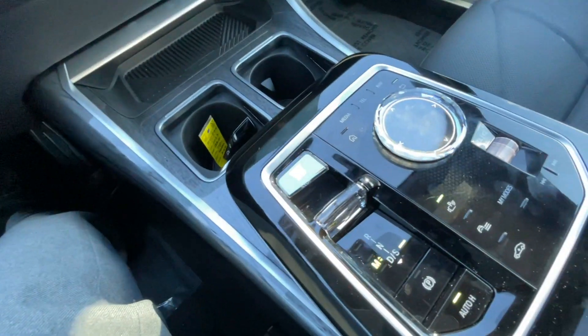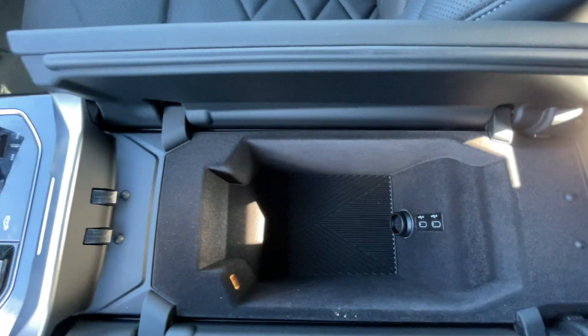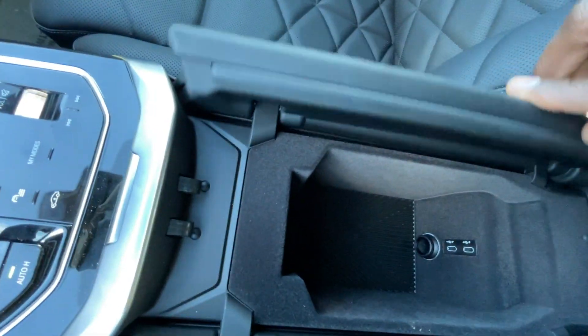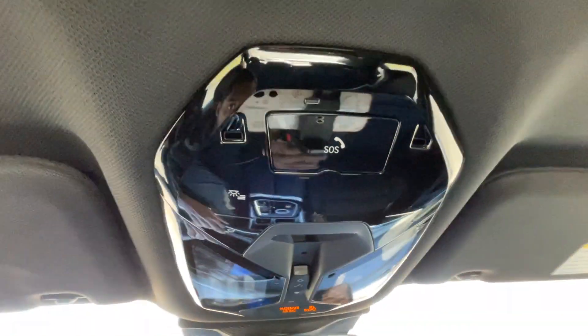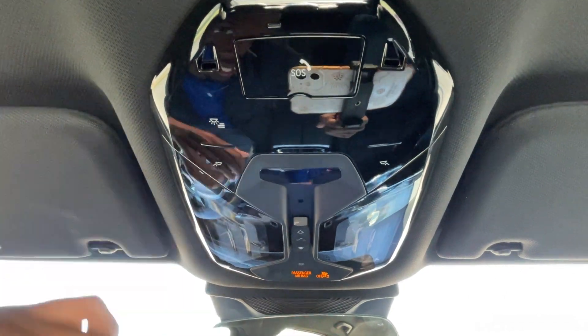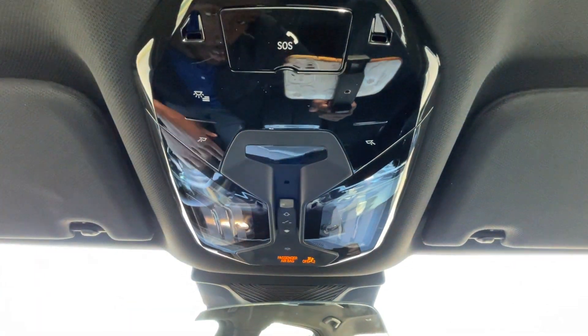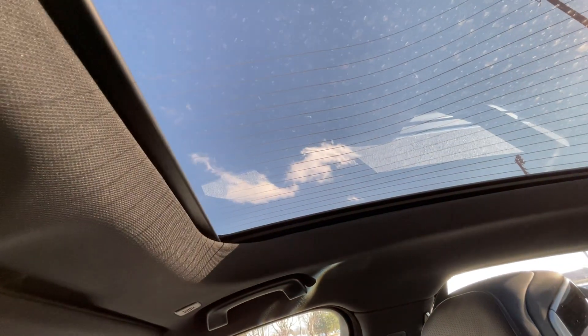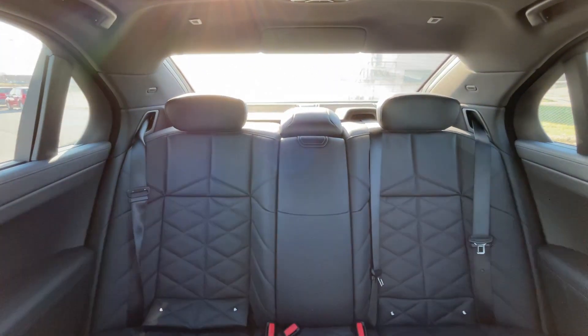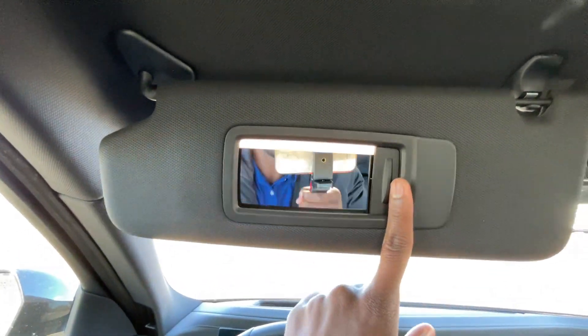The paddle shifters are right here, and when you activate those it puts you into manual mode. Center console has a cubby space with two USB-C charge ports and I think a 12-volt in there too. Back up here, the sunroof controls are here and I can toggle the lights. There's the glass roof — it's very interesting how this thing functions, because I'm used to the sunshade going back towards the rear of the vehicle, not towards the front.